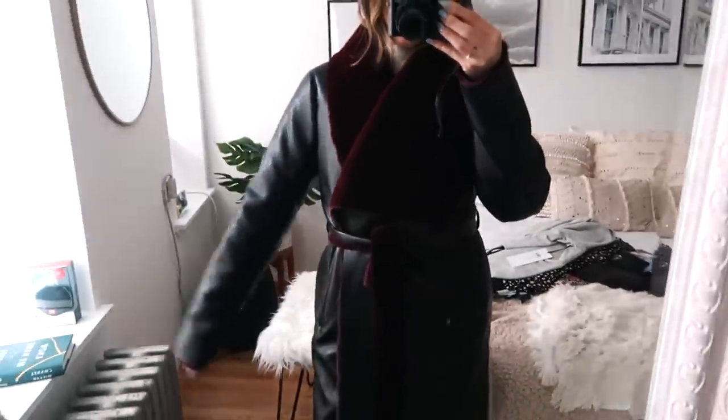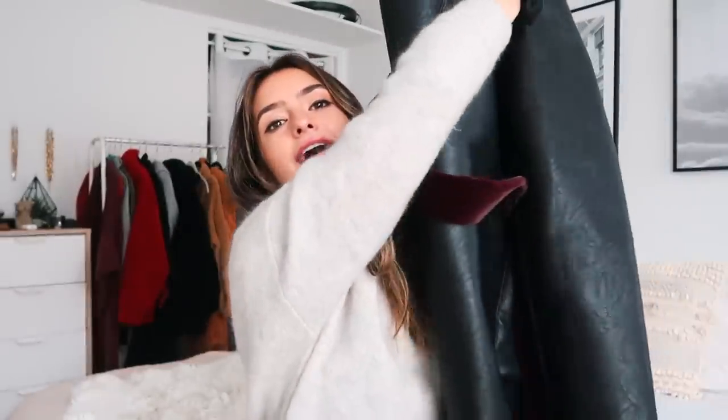Ignore everything I said about being basic — now be prepared for the most extra things I got from Blank NYC. I don't even know where this is going to fit because my closet and coat rack are already full, but it's been sitting on my chair for two weeks waiting for me to film this. It is this gigantic leather fuzzy faux fur coat — everything is faux fur and faux leather. I feel so New York in it, like a Cruella de Vil stepmother. It's also belted, incredibly heavy — probably five pounds — so I can never travel with this.